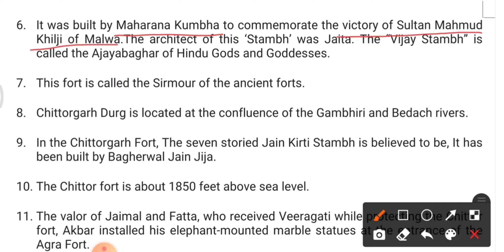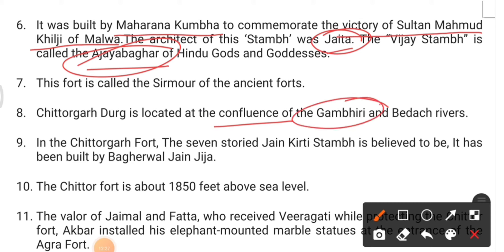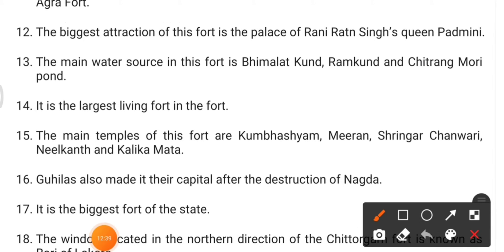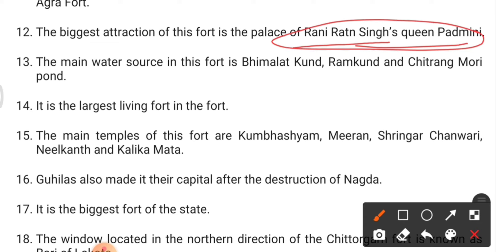Chittorgarh Fort's Vijay Stambha was built by Maharana Kumbha to commemorate the victory over Sultan Mahmud Khilji of Malwa. Its architect is Jaita. The Vijay Stambha is called the Ajay Bhagar — the encyclopedia of Hindu gods and goddesses. The fort is located at the confluence of the Gambhiri and Berach rivers, around 1850 feet above sea level.